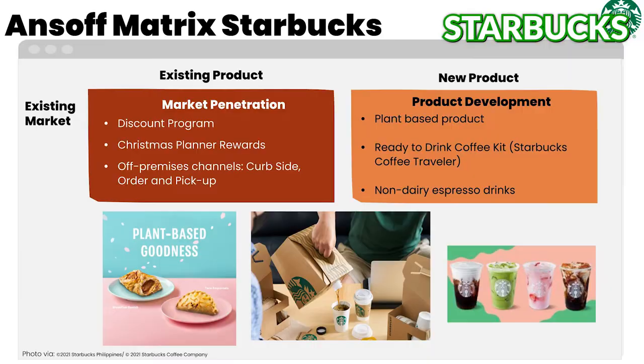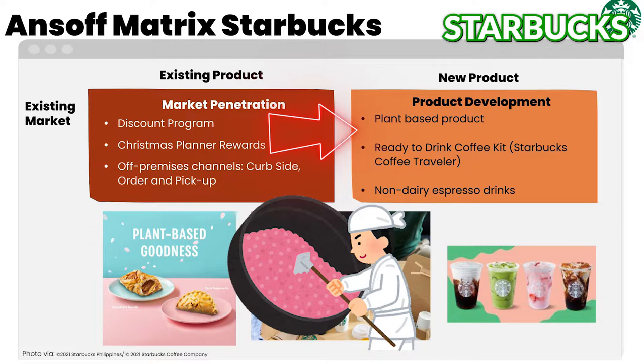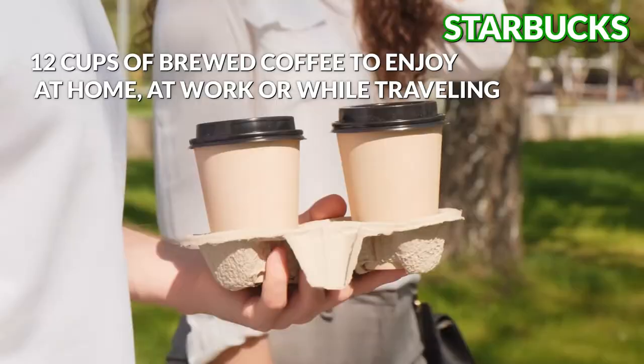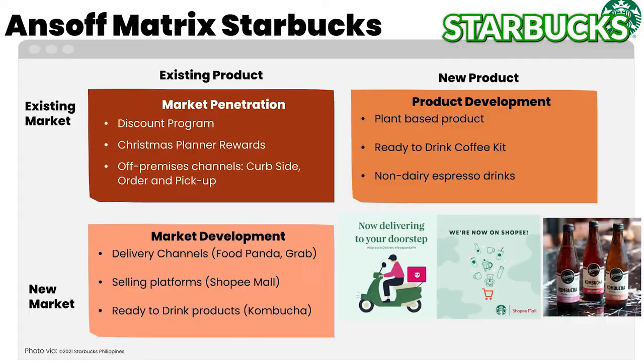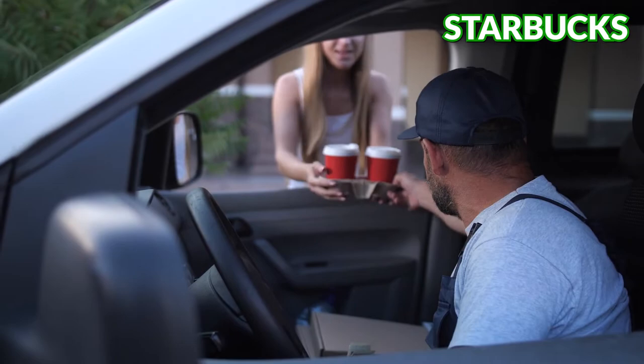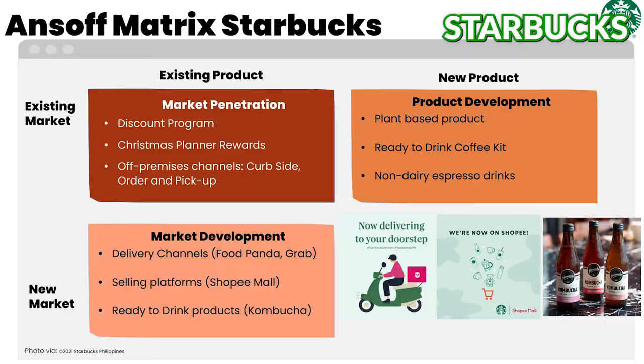With the help of a strong brand image, Starbucks also adopted product development strategies. Their menu has recently expanded to include plant-based items and non-dairy drinks. Starbucks also pioneered the coffee-to-go traveler kit — a ready-to-drink coffee in a portable carrier that can hold up to 12 cups of brewed coffee, enjoyable at home, at work, or while traveling. Starbucks keeps growing thanks to its market development strategies. They're now available on delivery platforms such as GrabFood and FoodPanda, and their coffee beans and merchandising items are available on online retailers such as Shopee.